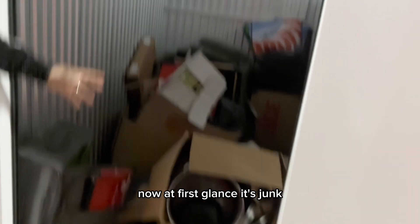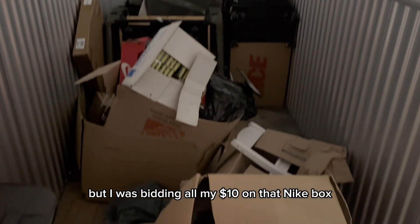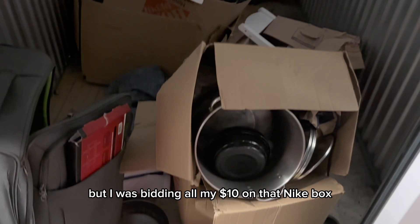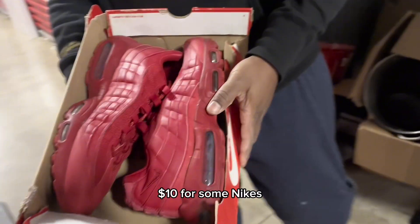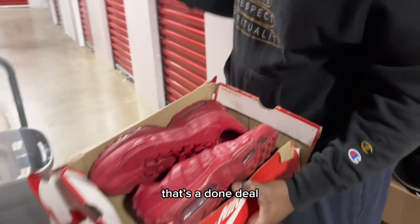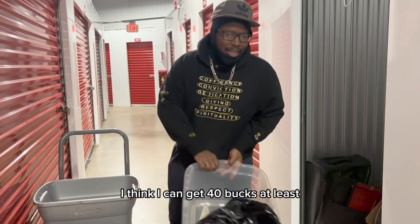At first glance, it's junk, which is why no one was bidding on it. But I was bidding all my $10 on that Nike box. $10 for some Nikes — that's a done deal. Even if the rest is junk, that's my money back. I think I get $40 at least.